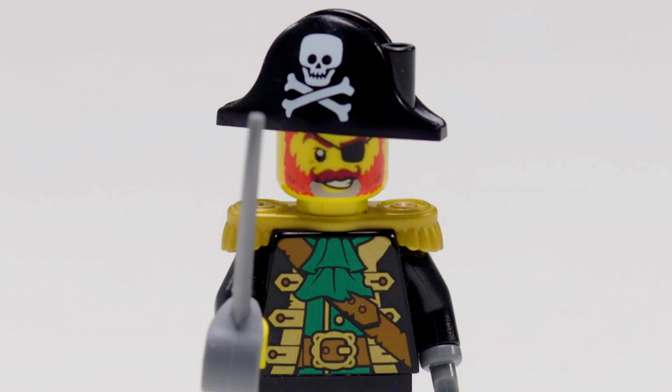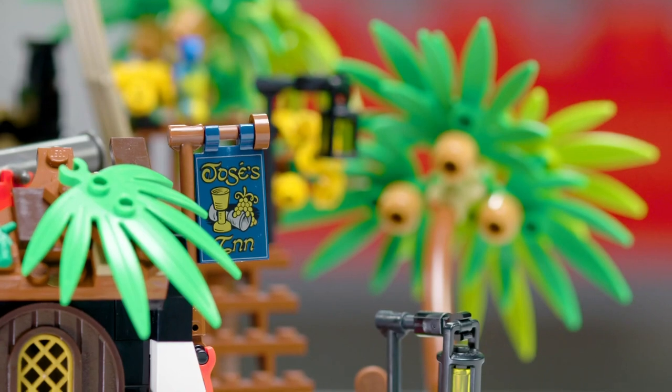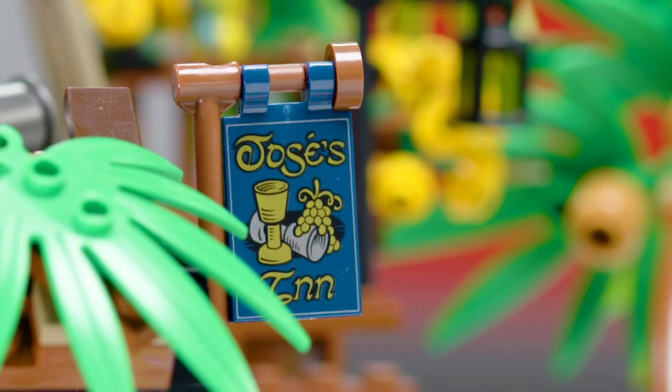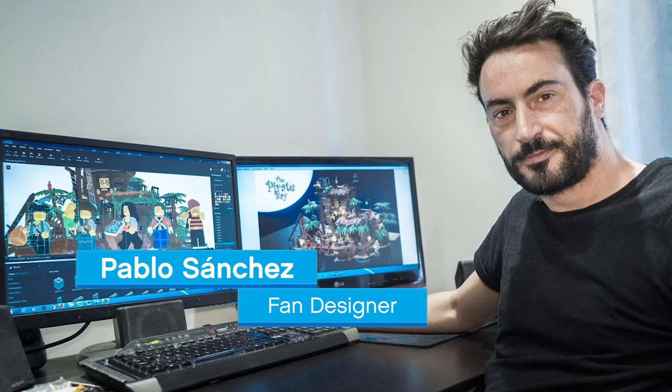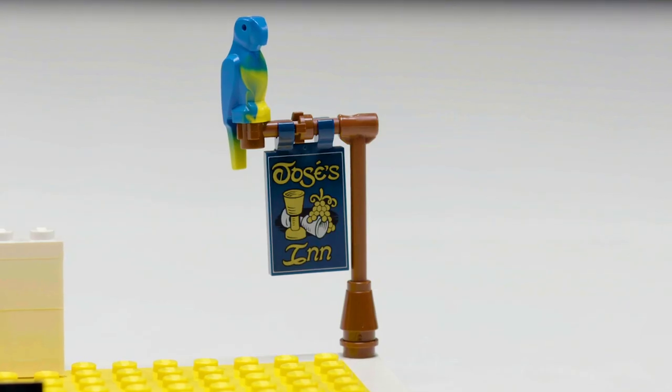You will notice that the skull and crossbones is a little bit different. It's still very much the original decoration, but now the skull is a little bit more closer to a minifigure head. A great decoration we have is the one we did for Pablo's father — the one that says Jose's Inn. It's a reference to his dad who brought him into LEGO and also Pirates, but also the decoration, as many fans will notice, is a reference to a castle theme.